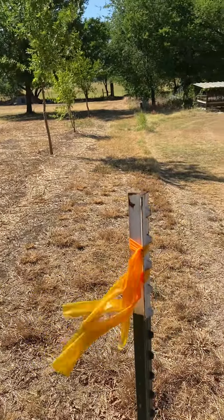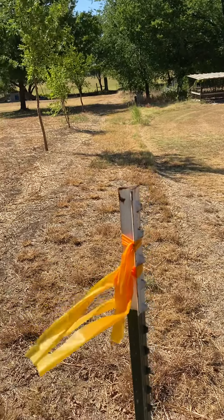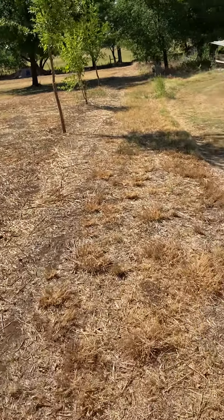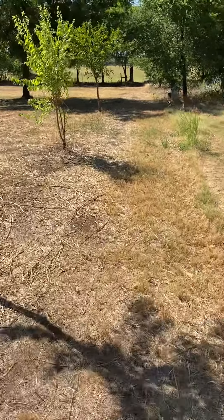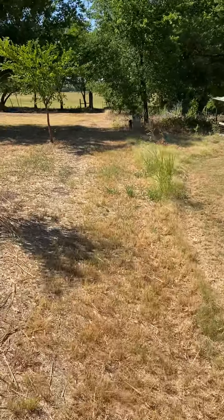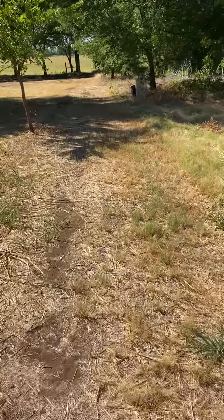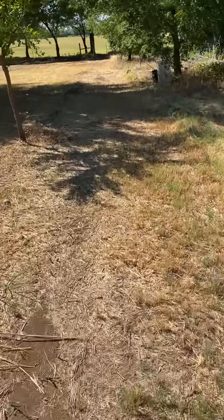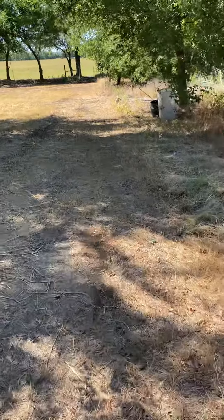I'll walk back there and let you see how far it is. It's going to be just for the dogs — for them to do their running and just being able to let loose, run and play ball. It's also going to be easier to train because we've got a lot of neighbors here.